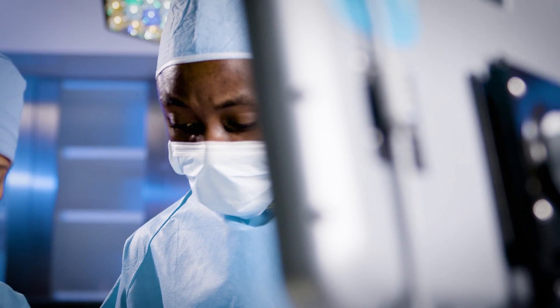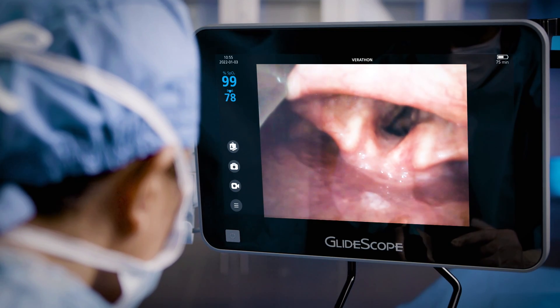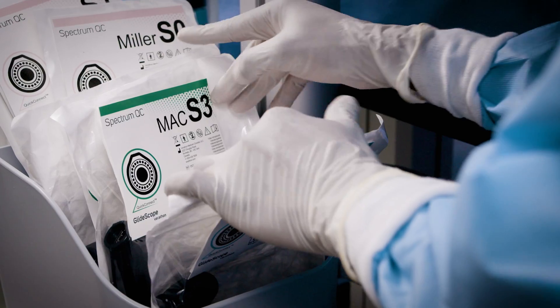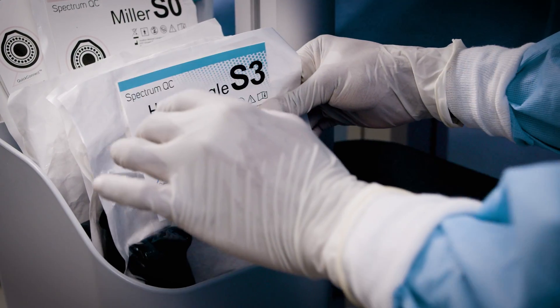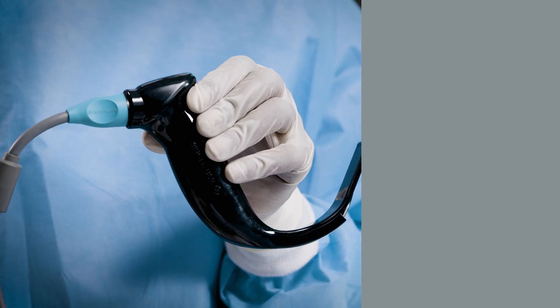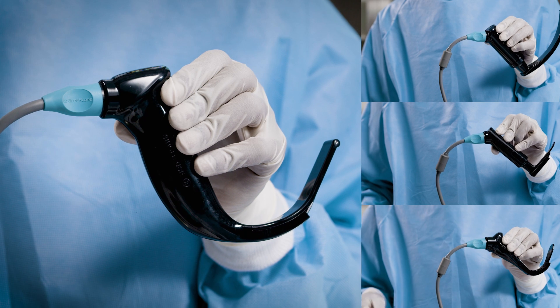Spectrum QC features a new camera with a wider field of view and proprietary dynamic light control to optimize lighting at the vocal cords. Help reduce cross-contamination risks and choose from the broadest array of completely single-use video laryngoscopes available for a wide range of patient types and settings.